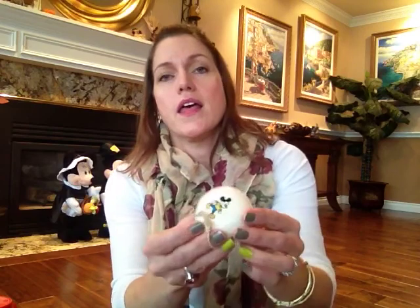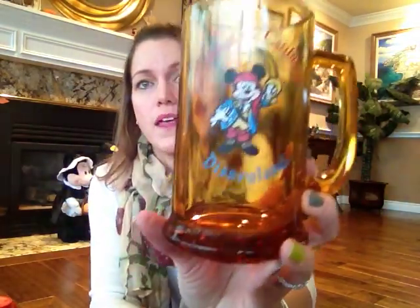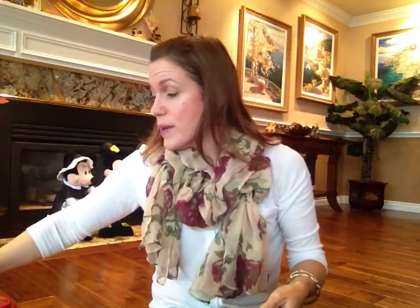From that same 3-for-$10 booth I also got this yo-yo — it looks kind of old and it's got Mickey on it, so I thought that was cute. An old Mickey yo-yo with nothing on the back. And the other thing from that booth that I really liked was this Disneyland mug — it says Disneyland and it's Pirates of the Caribbean, just a glass mug. I love the Pirates of the Caribbean ride. Peter Pan is my absolute favorite ride for nostalgia reasons, but I also love Pirates of the Caribbean, Splash Mountain, and the Haunted Mansion.